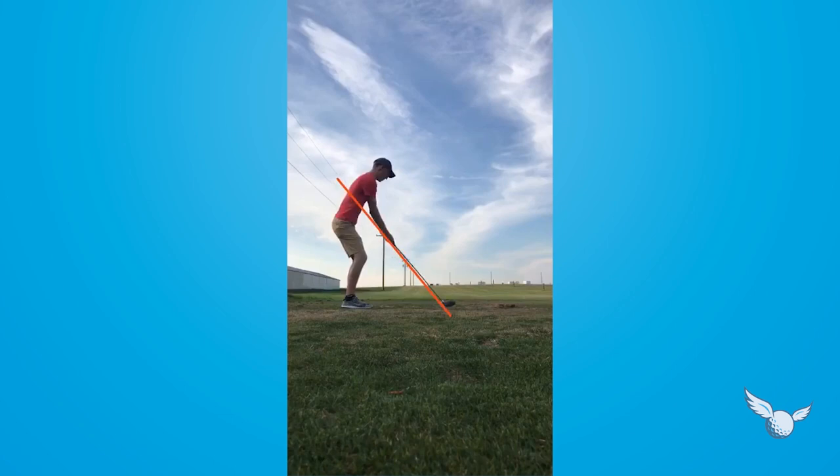I'm going to get the club shaft angle a little lower and scoot you in a little closer to the ball. What I like is that when you take it back, you do a good job of keeping the club head out in front of you. And then you do a good job of hinging your wrist.